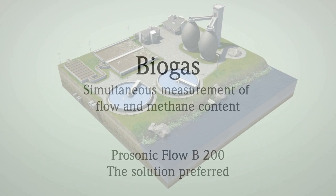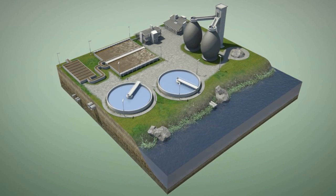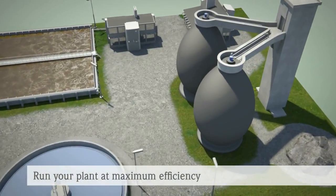In wastewater treatment plants, the extracted organic sludge is becoming more frequently utilized as a valuable source of energy. The biogas produced can cover a large part of the plant's own electricity and thermal energy demand. In order to optimize biogas production in your sludge digester, reliable and accurate process control is essential.